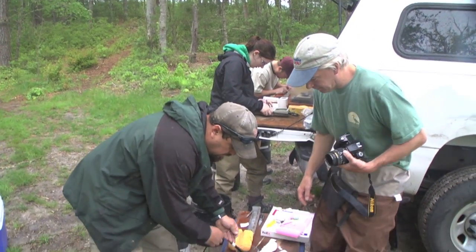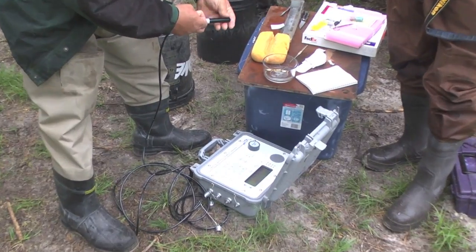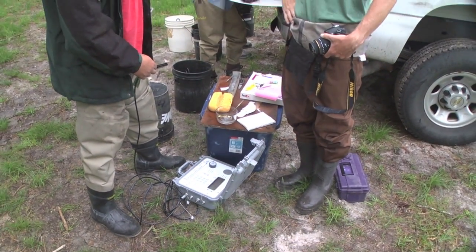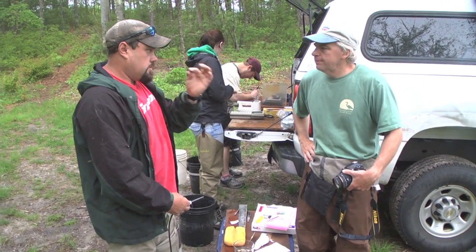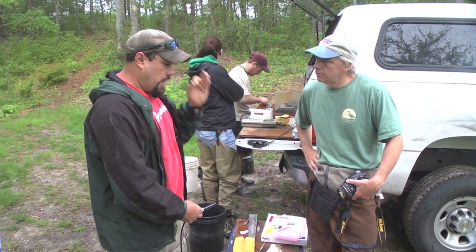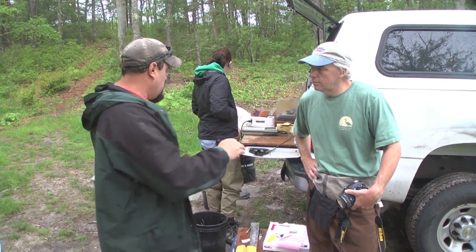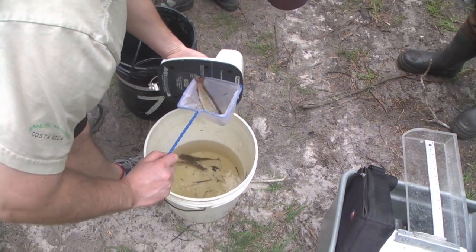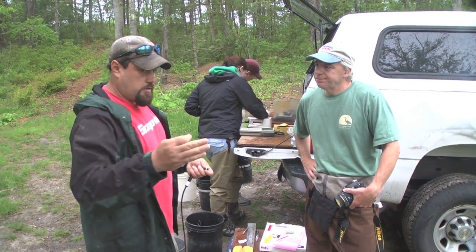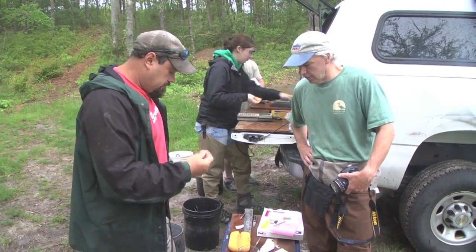To pick up the acoustic tag, we have fixed receivers — two in the stream and ones out in the bay. The tag pings every 90 seconds to five minutes, and as the fish comes into range of a receiver, it picks up the signal. For the pit tag, you either use a handheld wand reader or, in-stream, we've built antennas that span the stream, generating a field to detect the tag at a fixed point in the brook.